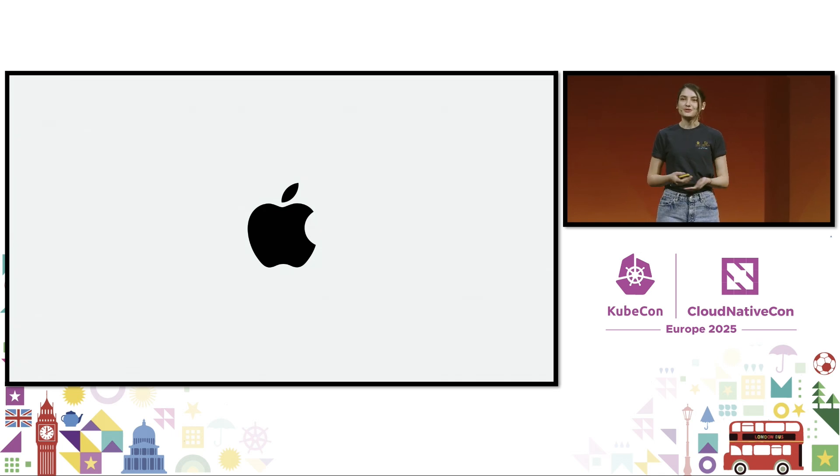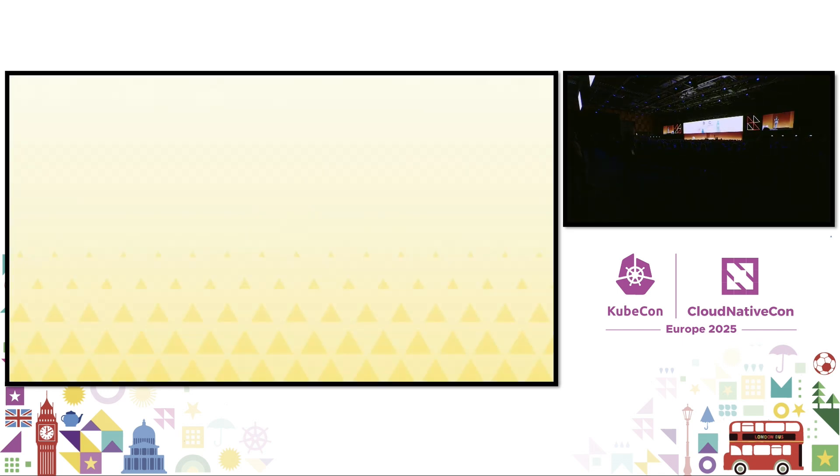This is Katie Gamonji, and I look forward to seeing how you can shape the open-source ecosystem. Thank you, and enjoy the rest of the conference.